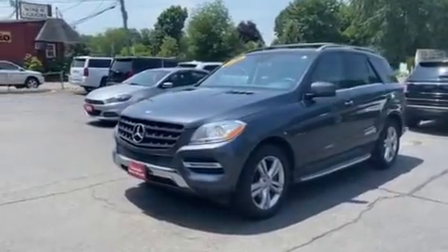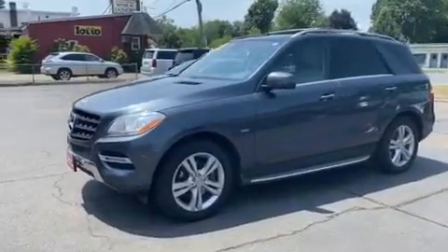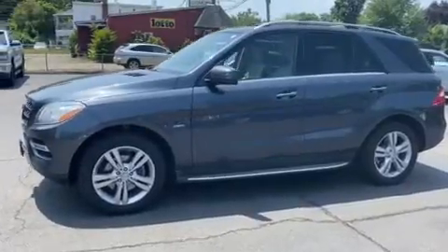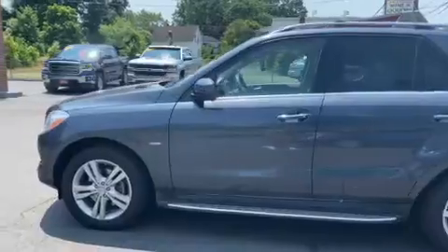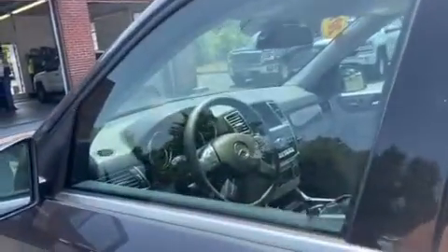Today at Longmeadow Motorcars we are showing a 2012 Mercedes ML 350 Bluetech, which is diesel. Color is gray. Located here at Longmeadow Motorcars, 5 Enfield Street, Enfield, Connecticut. It has a beautiful car inside and out.